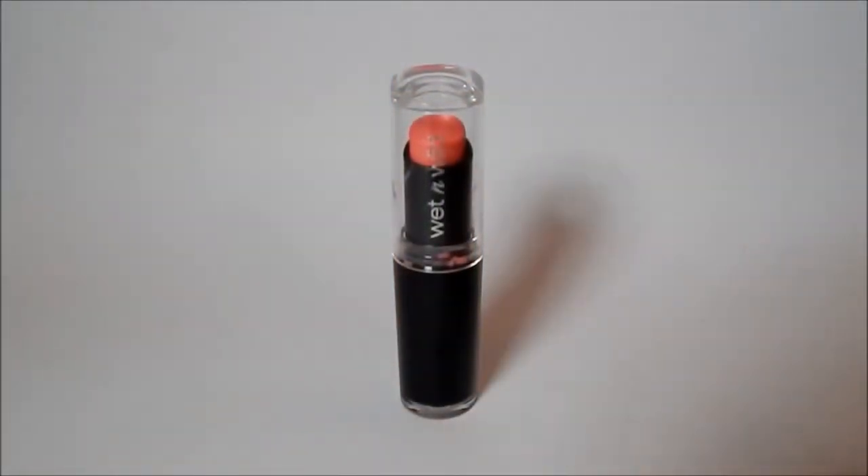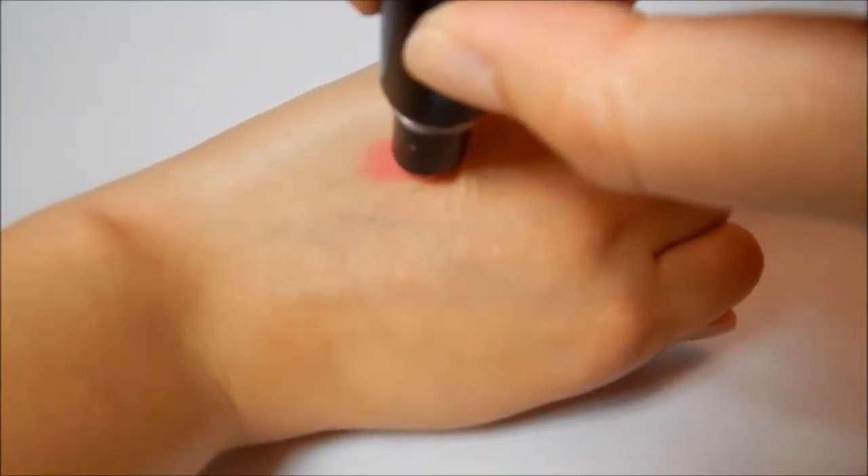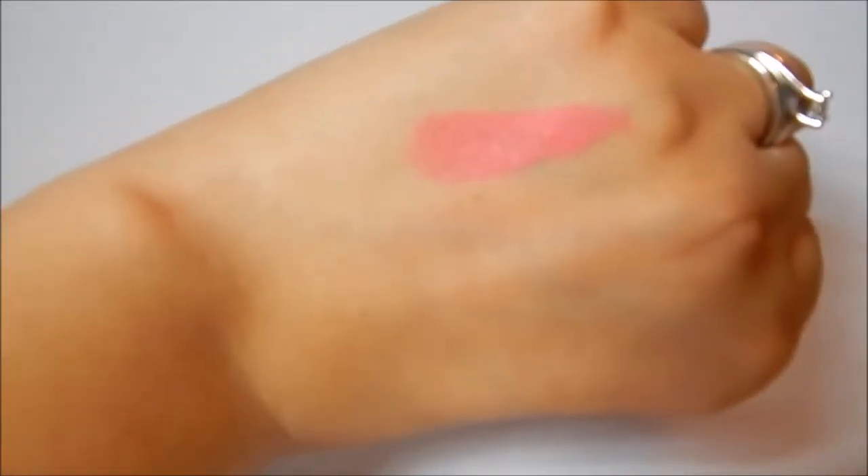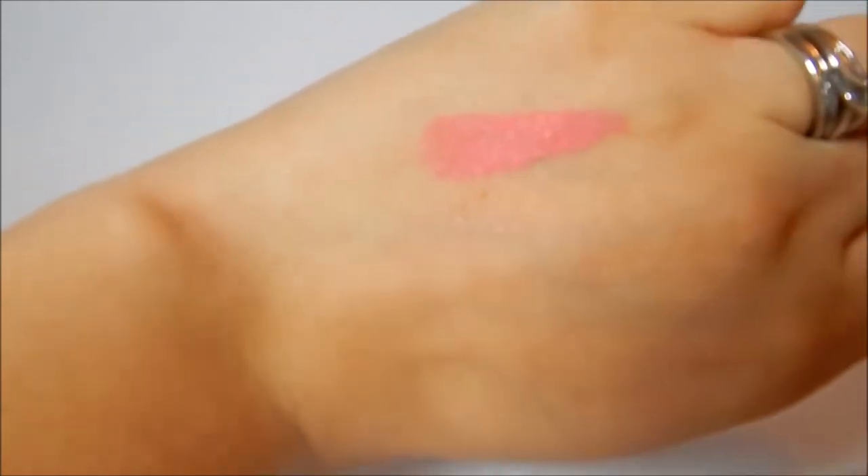This first lipstick I'm showing you is Wet n Wild's Pinker Bell, and it is a beautiful, very very opaque baby doll Barbie pink, and the consistency is very creamy, as you'll see in these next few frames.